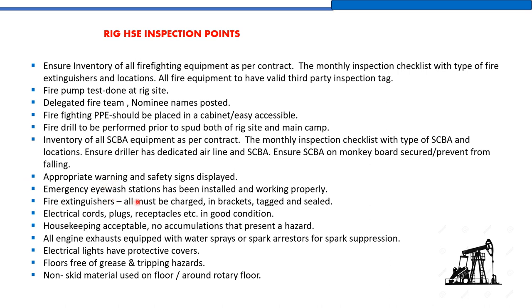Emergency eyewash stations must be installed and working properly. All fire extinguishers must be charged, packed, and sealed. Electrical cords, plugs, and receptacles must be in good condition. Housekeeping must be acceptable with no accumulations that present a hazard. All engine exhausts must be equipped with water sprays or spark arrestors for spark suppression. Electrical lights must have protective covers. Floors should be free of grease and tripping hazards. Non-slip material should be used on the floor and around the rotary table to prevent slipping for the floorman and other personnel.